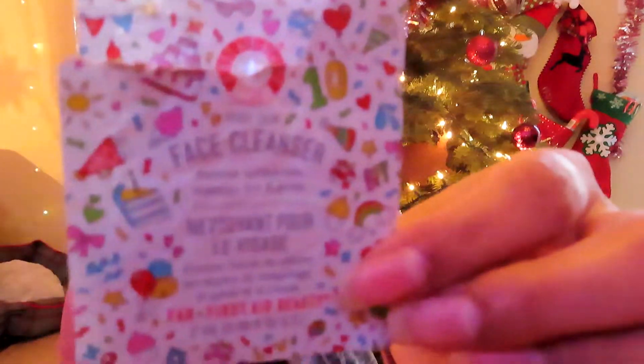The next product I finished is this face cleanser by First Aid Beauty. It's just a little sample that only had about a two-day supply, so I can't really say if I liked it or not — but it didn't irritate my skin, so maybe I'll try it again sometime.